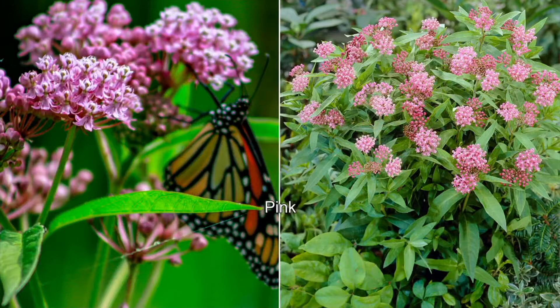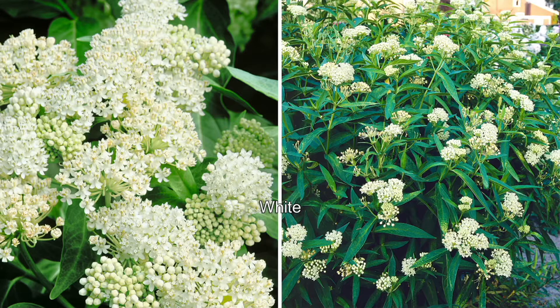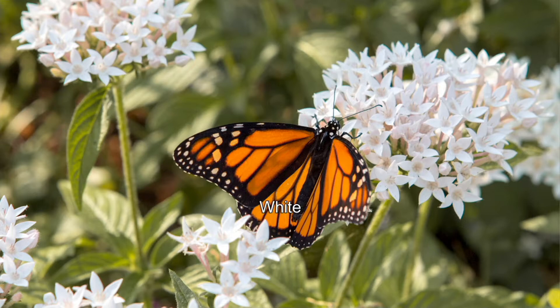This is a four-piece milkweed butterfly bouquet. You're getting four of the plants in two and a half inch pots. Orange, pink, yellow, and white are the colors. This is not only a lovely, colorful addition to your garden, it's also helping the monarch butterfly population, which is terrific. Sale price here is $27.72 for easy payments when you use your credit card, with free shipping and handling.